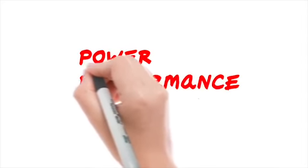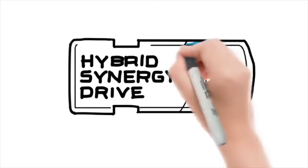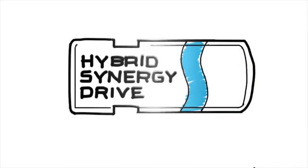In a nutshell: power, performance, and fuel efficiency — that's what the Hybrid Synergy Drive is all about. Like I said, easy.